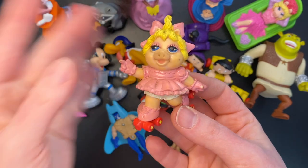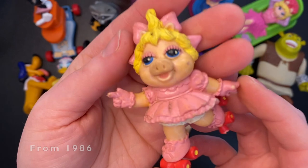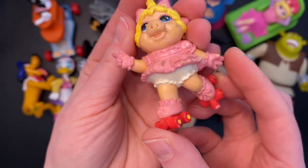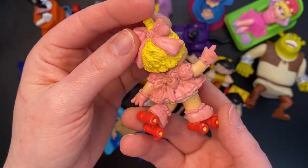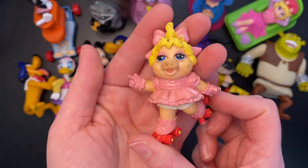Another Miss Piggy, but this is a Muppet Babies one. I loved Muppet Babies as a kid. She is very, very dirty, in desperate need of a cleaning. But I'm really excited to have her. I'll be excited to clean her up and put her on my shelf.